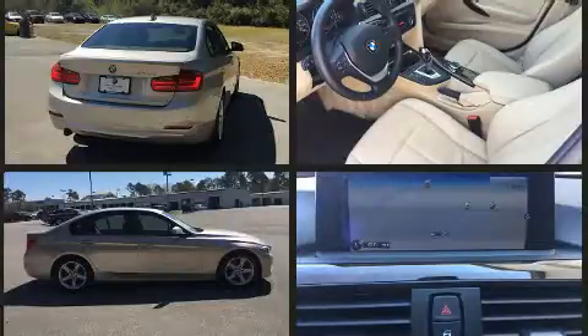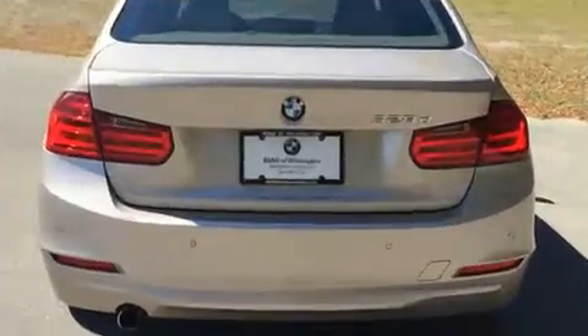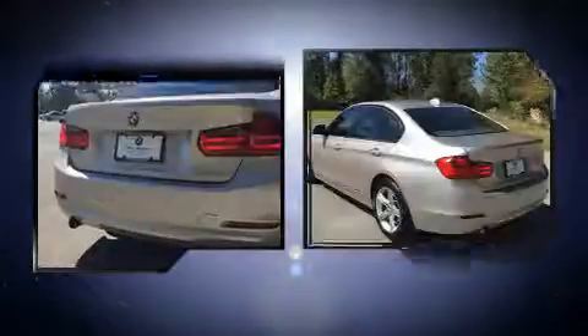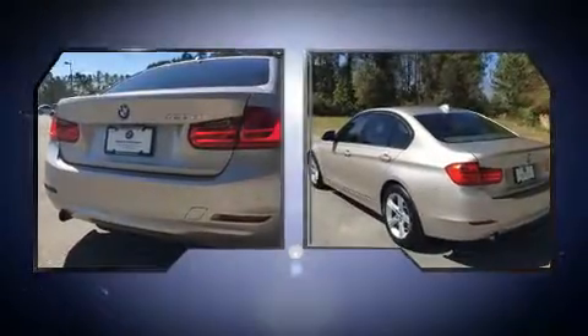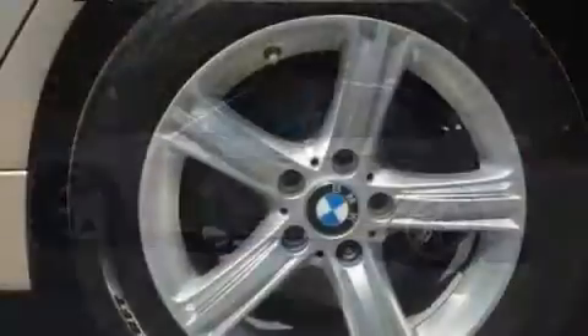A turbocharger is also included as an economical means of increasing performance. BMW prioritized practicality, efficiency, and style by including front and rear reading lights, a built-in garage door transmitter, a trip computer, and leather upholstery.